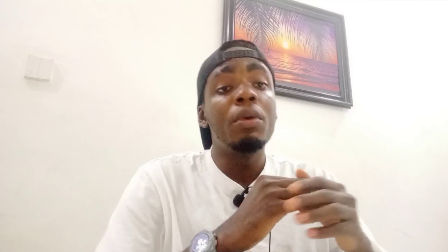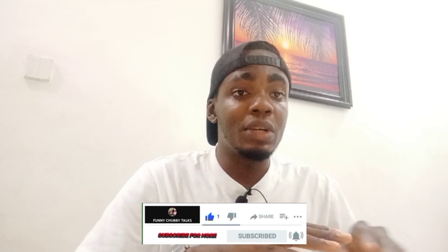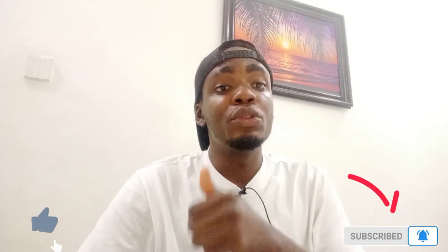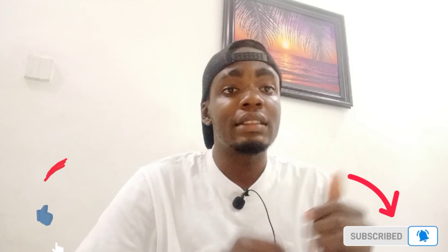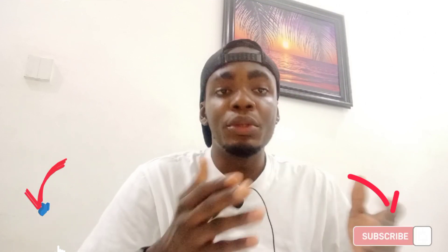If you have any issue or anything bothering you, just drop it in the comments — I'll read your comment and answer your question in my next video. Also, if you're coming across this channel for the first time, or if you've been watching but haven't subscribed yet, please hit that subscribe button and like this video so YouTube recommends it to others. You're not losing anything by liking and subscribing.